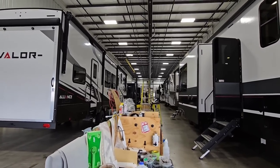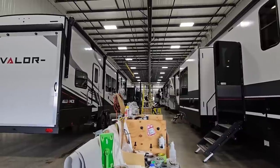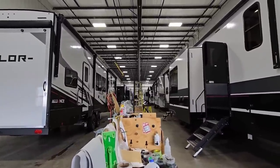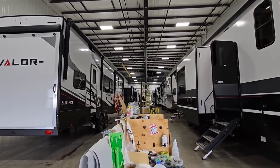We are still here at Alliance in Elkhart, Indiana. This is their PDI facility — pre-delivery inspection facility. This is essentially where their RVs go after they've been towed around town, gone through their road trip, road test drive to shake everything loose and see what falls off.